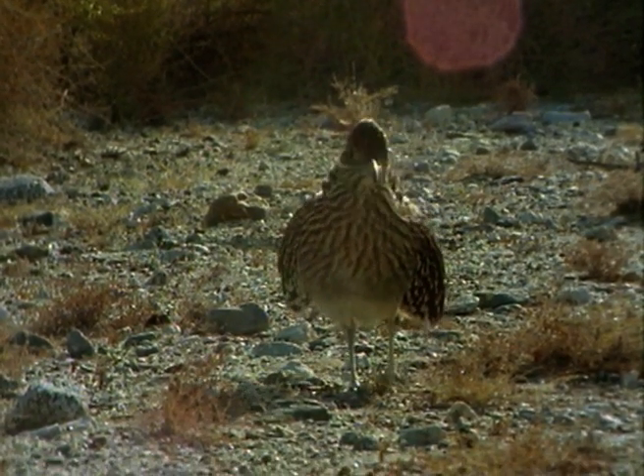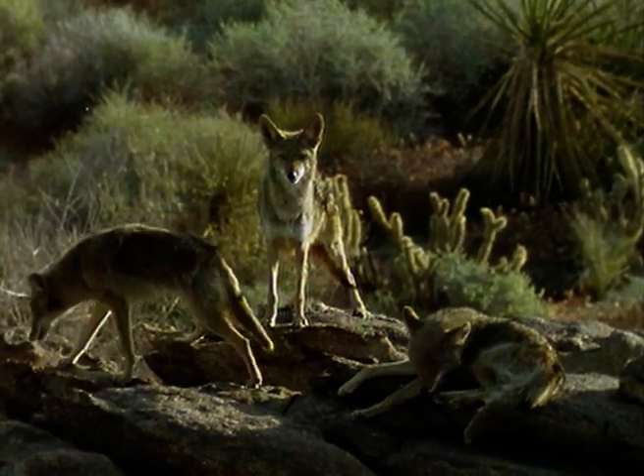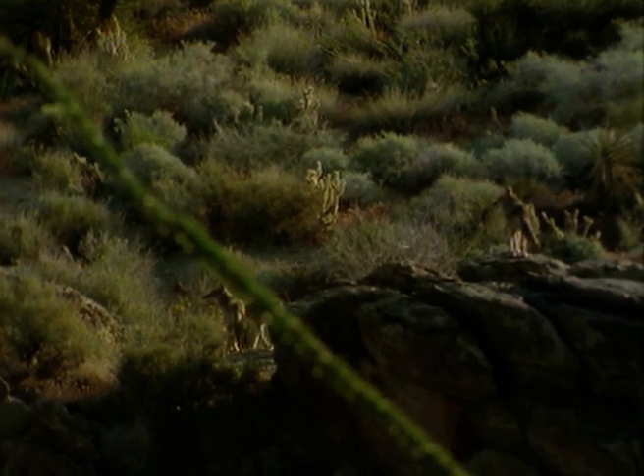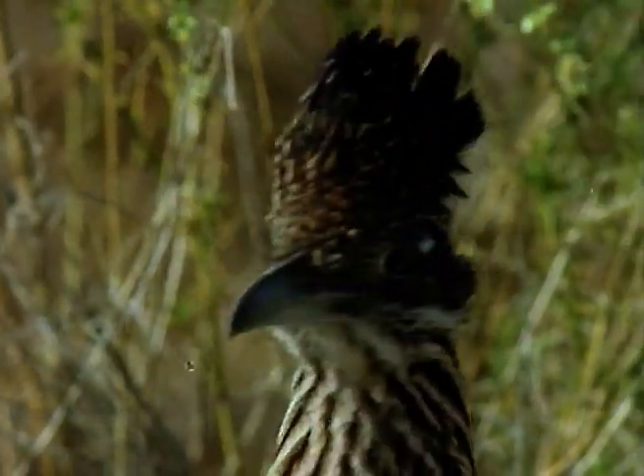As a mainly ground-living bird, the roadrunner needs speed to avoid danger. But, unlike in cartoons, coyotes seldom chase roadrunners. Coyotes are too smart to waste precious energy on a bird whose top ground speed is 20 miles an hour.